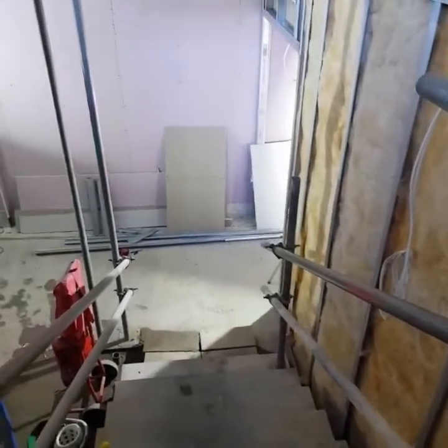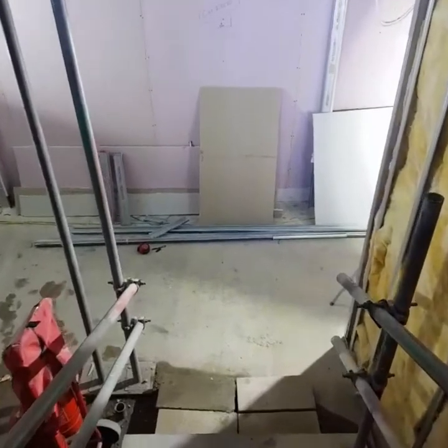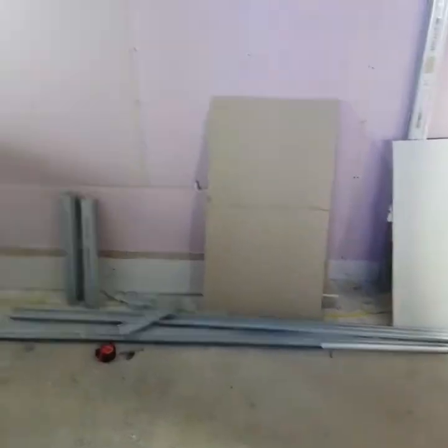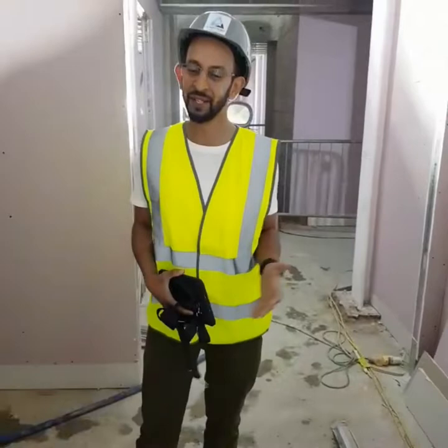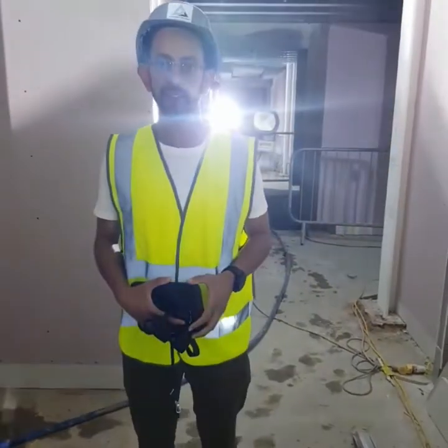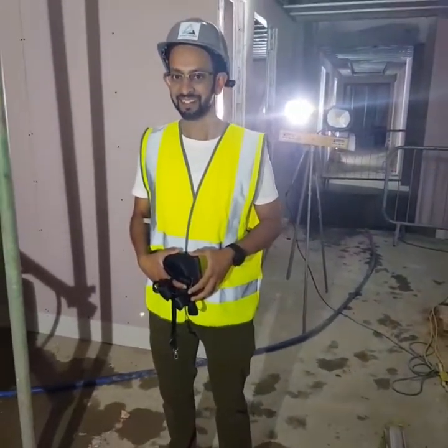Hi brothers and sisters, we've got a special video today. We're on site, we're in the masjid — the new masjid — we're in the basement, and we can see, alhamdulillah, the work is really coming together. We have a special guest: Brother Farouk is going to give us a quick tour of the basement, as you can see it's really coming together. Brother Farouk, can you take us around our new masjid basement?